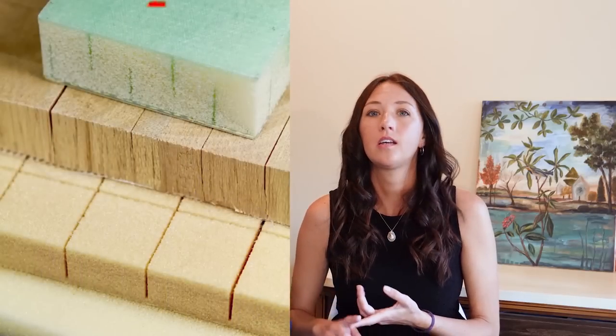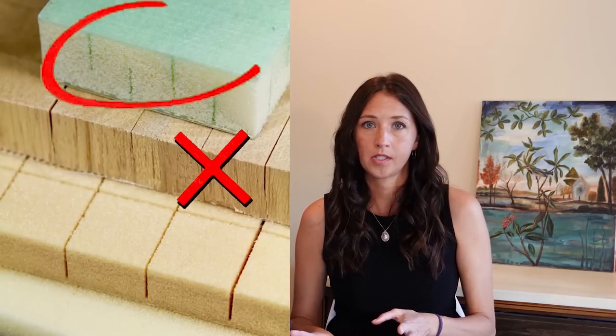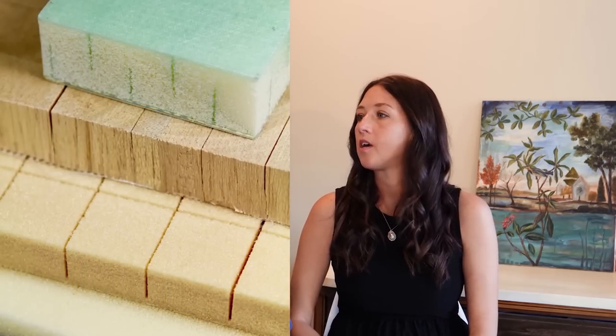One thing worth clarifying: the material we're using is a foam core sandwich — we are not using balsa for either option. Everything inside and outside both boats is foam-cored: the furniture, bulkheads, basically everything. The difference is only in the thickness of the fiberglass skins over that foam core.